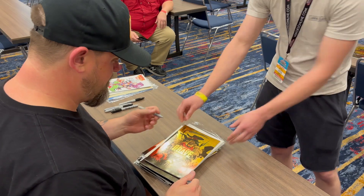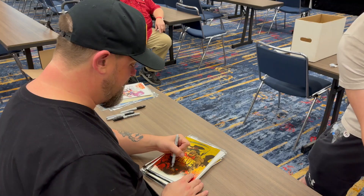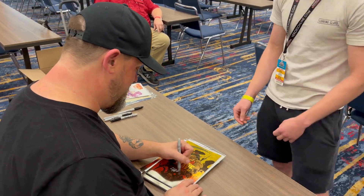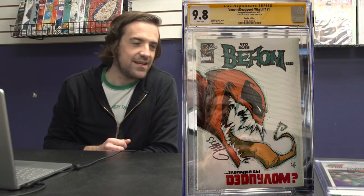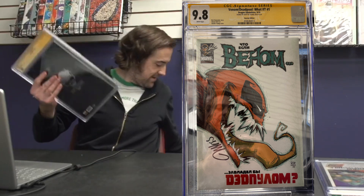Next up we've got Venom Deadpool: What If number one — the Russian edition, signed by Skottie Young. We got this done at Heroes during a private signing and got to hang out with him for about 30 to 45 minutes — super nice guy. I'll try to put some photos in the description. The Russian edition signed by Skottie Young came in at a 9.8 — awesome book.